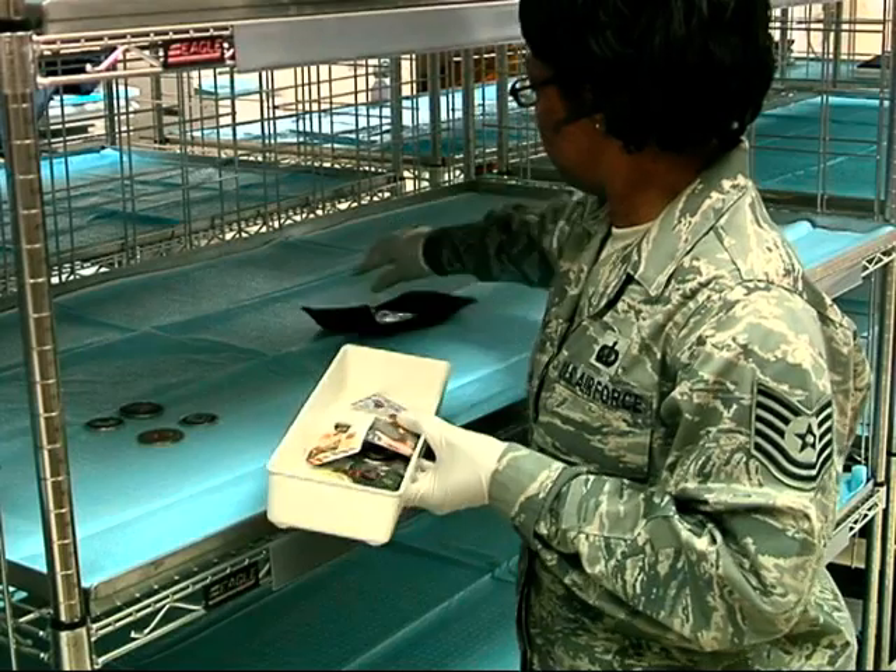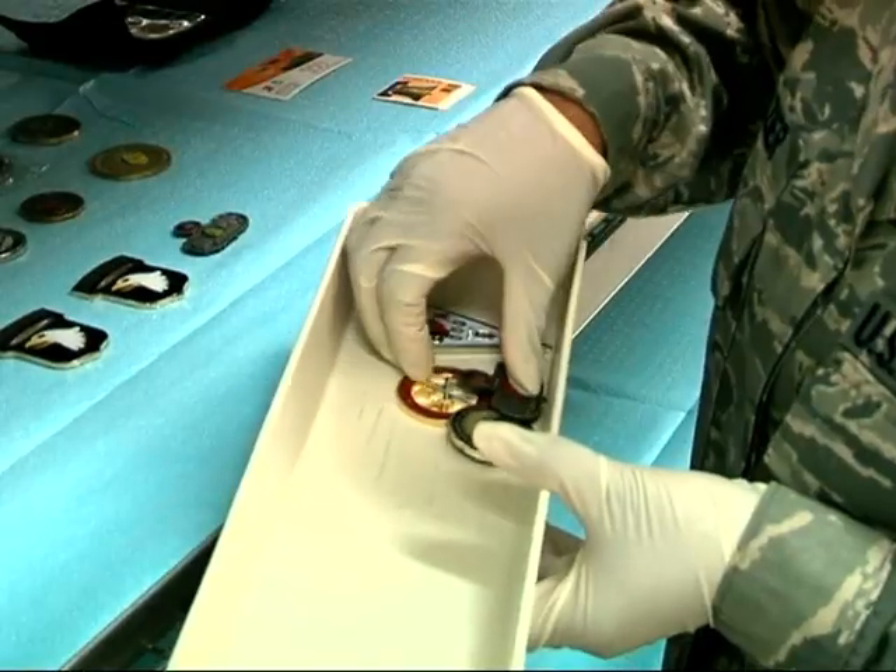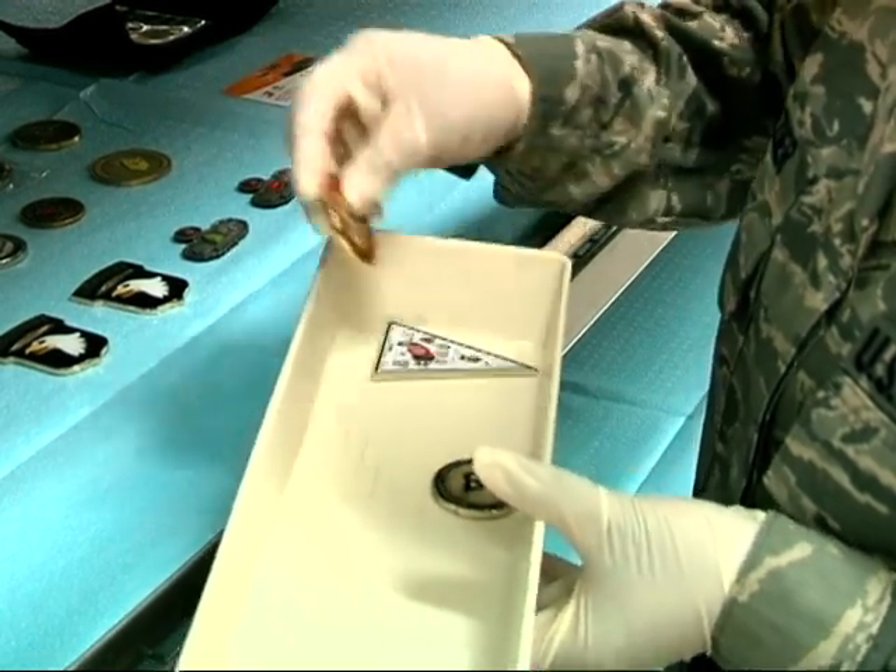On average, 65 military members from all branches work around the clock at the Port Mortuary. Staff Sergeant Jason Armstrong, Dover Air Force Base, Delaware.